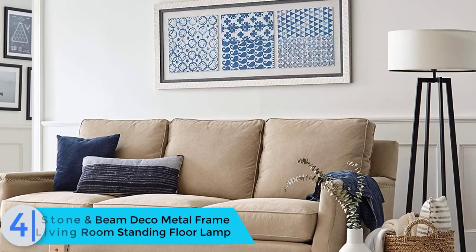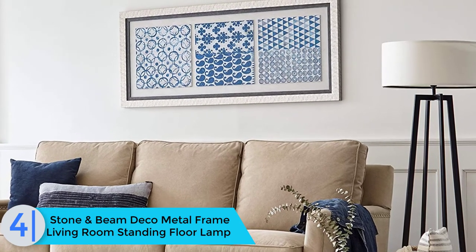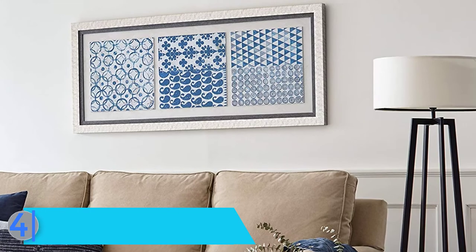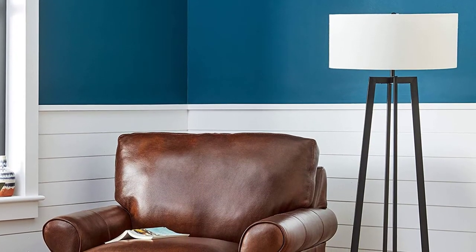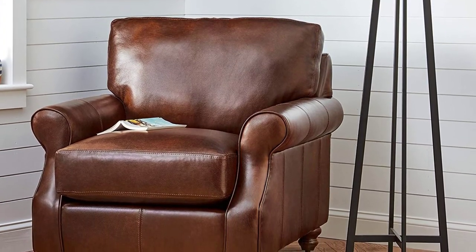Moving on at number 4, we have the Stone and Beam Deco metal frame living room standing floor lamp. In the living room, a floor lamp can serve dual purposes. The first is of course to add more light to the room — overhead lights can seem too bright or harsh when you're watching TV or entertaining, so it's nice to have the option of a floor lamp.